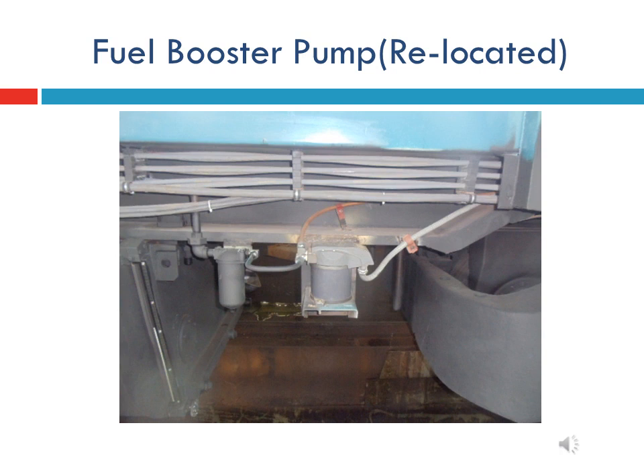DLW also clarified that there was an issue of net positive suction head of the pump with the motor, and therefore the modification has been made.